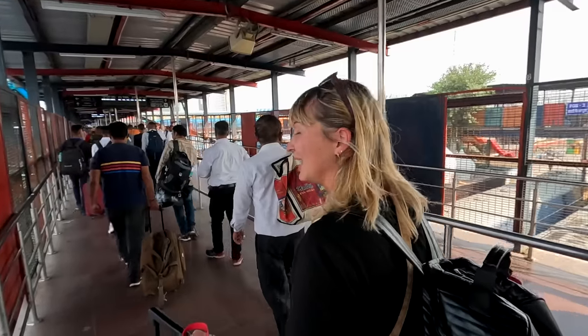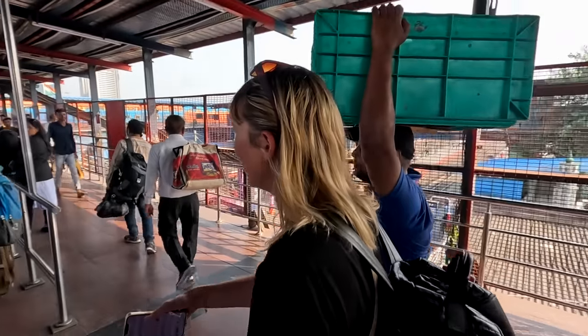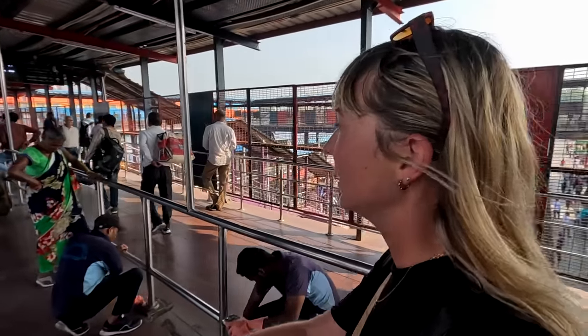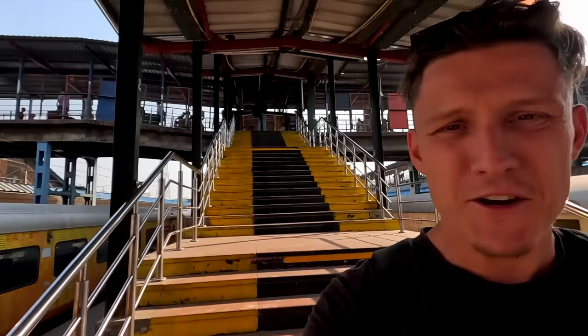This station is absolutely massive. I'm looking out for the 82502 — it could well not be here yet. Surprisingly we're actually really early; I made a point of getting here early because it's Delhi. I haven't even seen a board saying where our train is. Actually, I just saw it — we are getting on a blooming gold train! Look at this! We've had some pretty fancy first-class trains in our time in India — the Vande Bharat, the Shatabdi — but this might top them all. You can really see the contrast between the old traditional trains and this brand-new gold train.